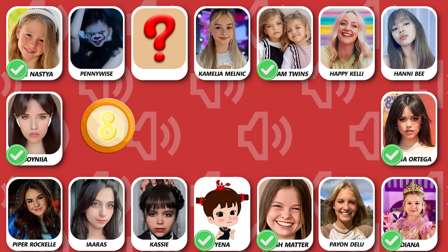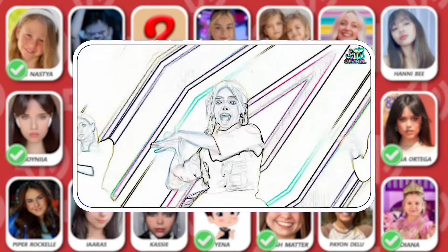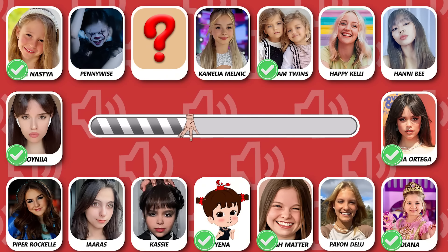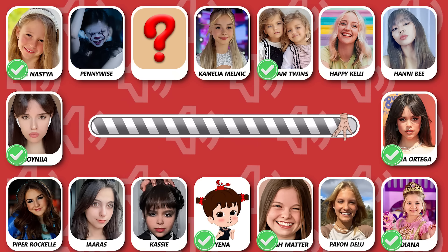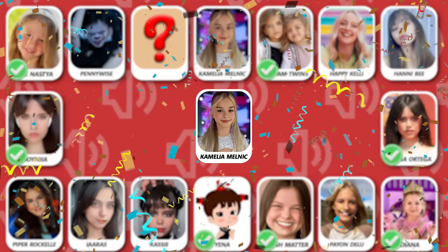Number 8! Who is dancing? That is Kalia Melnick — did you guess this one?